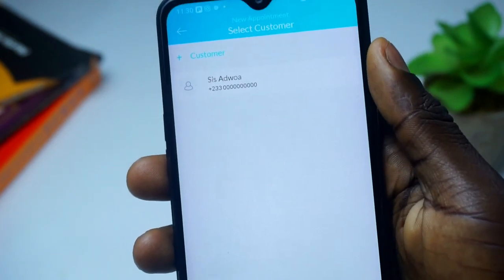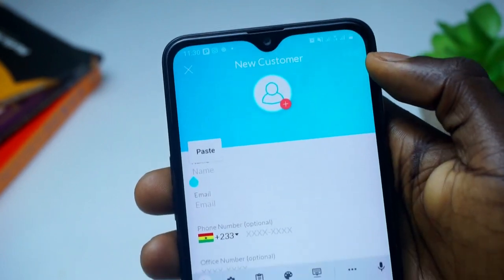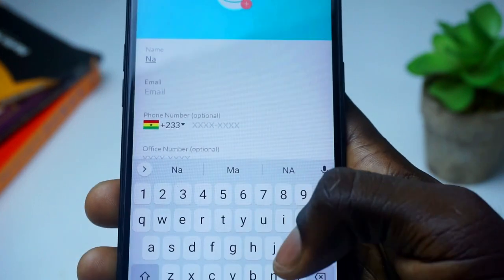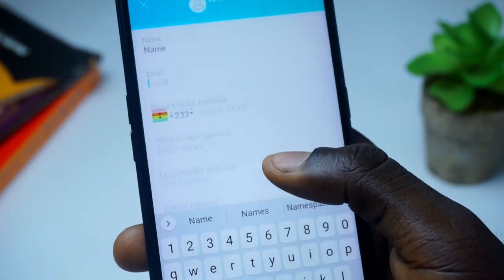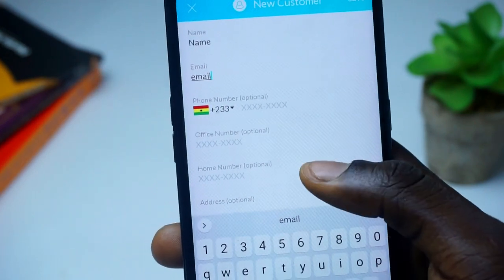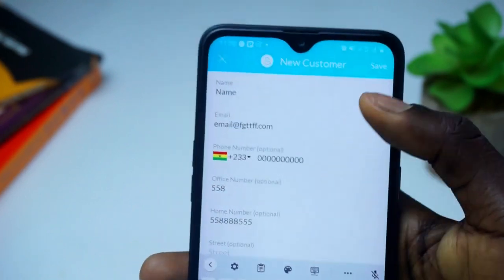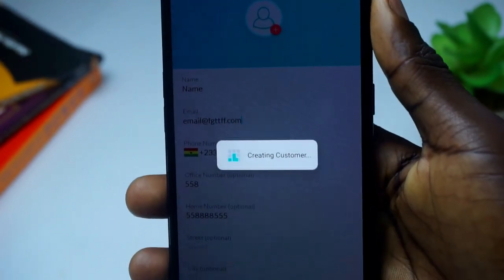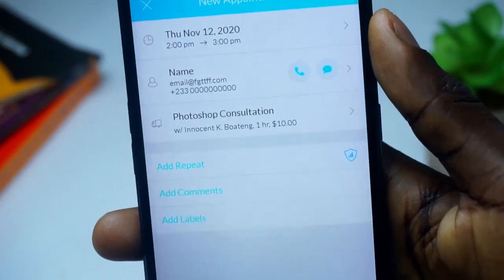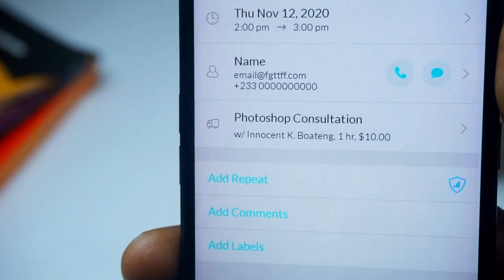Choose the time, and if you have recent customers their names will show up. If you want to add a new customer, click the plus sign and input their name, email, and phone number. When everything is set, hit save and the appointment is booked. You can also give the link to the client to book appointments themselves.